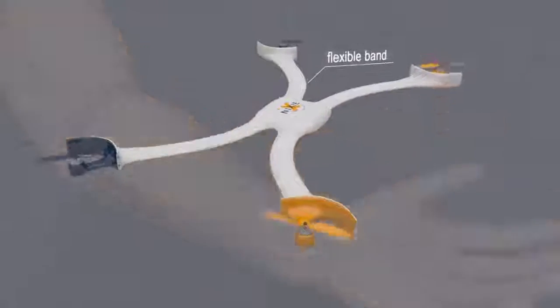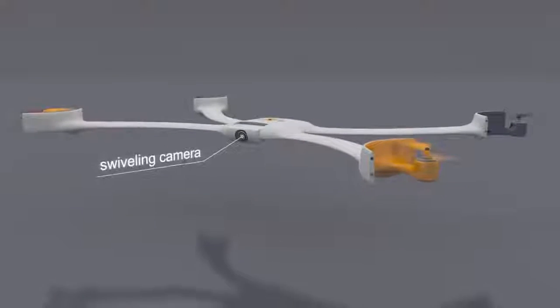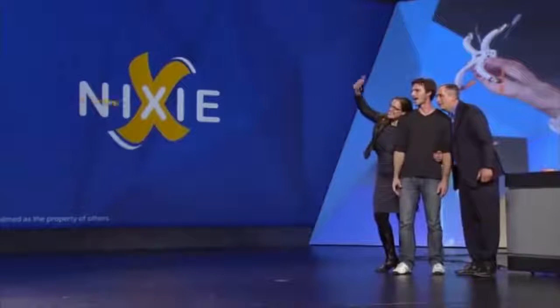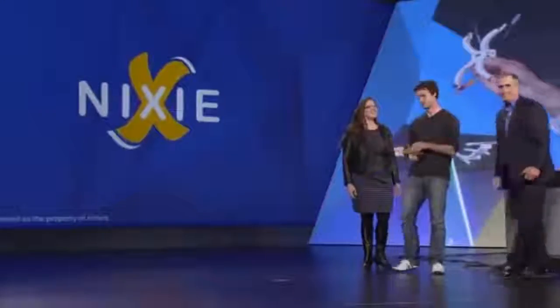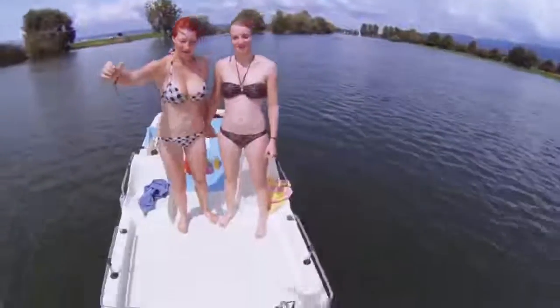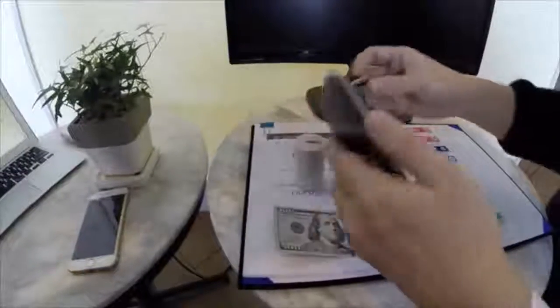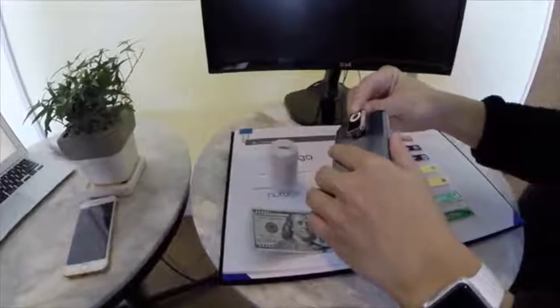#10: Flyable Wearable Camera. With a gesture it takes off, captures the moment, and comes right back. #9: Smartphone Microscope. Attaches to your smartphone.